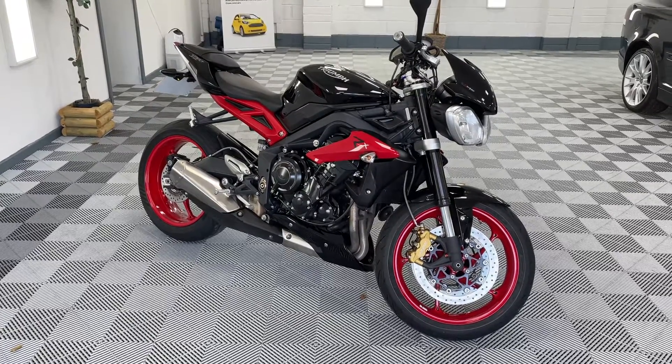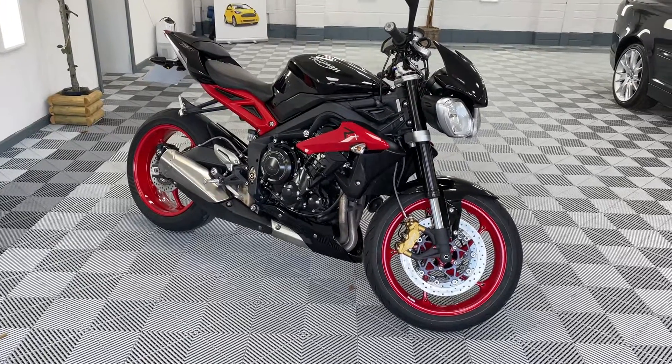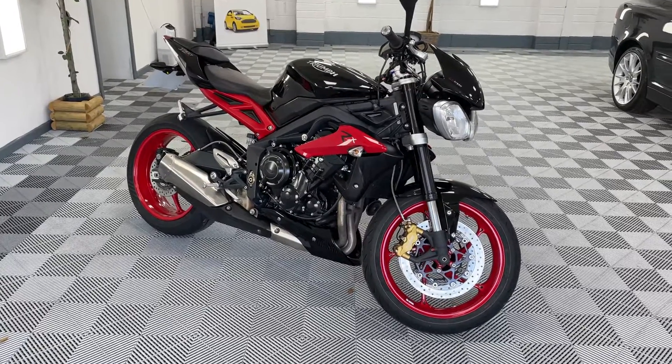Hi there, this is the Bike Bar. Welcome to the video for this beautiful Triumph Street Triple 675 RX. She's a 2015 bike with six and a half thousand miles on her. I'm just going to walk around her.